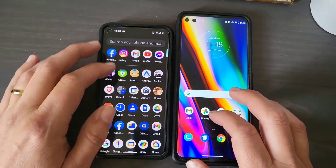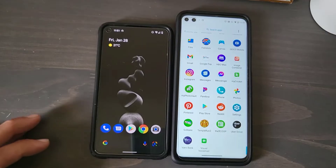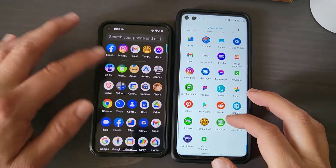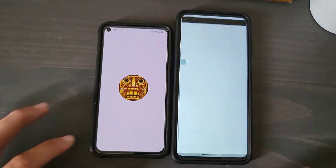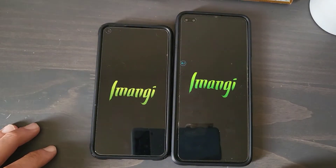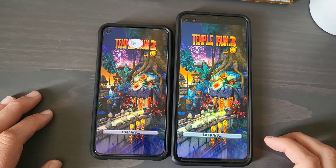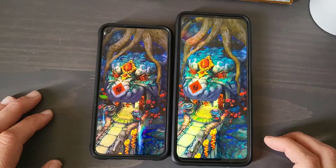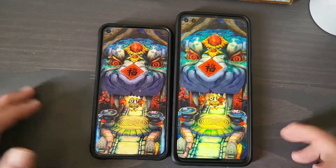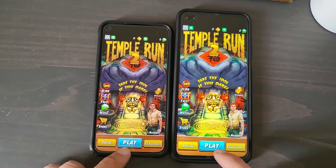Let's go to Gmail — one, two, three, go. Now let's go ahead and do a game — let's try Temple Run, one, two, three, go. Now they're neck and neck — 765 on both of these. It looks like it's a tight race. I don't think there's a winner here, I think it's a tie.